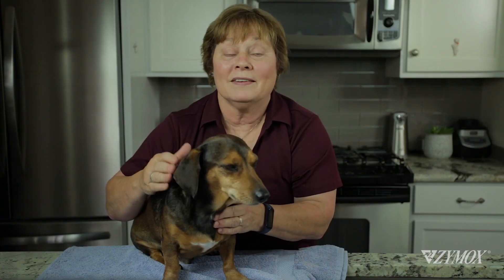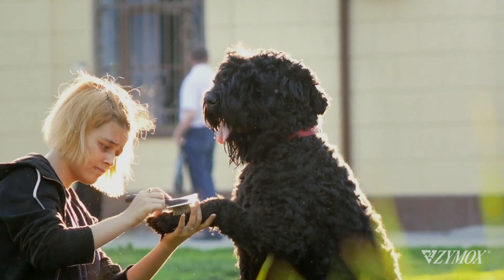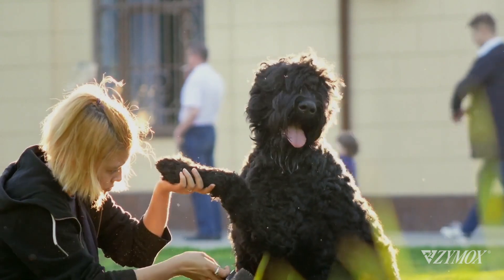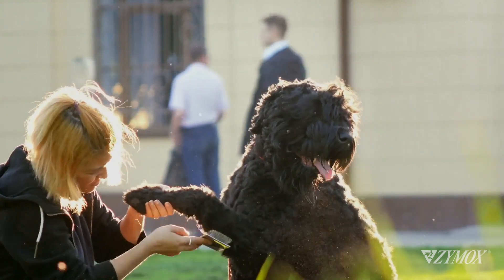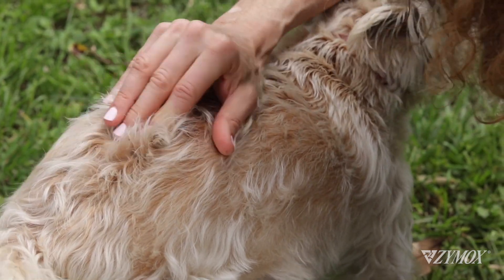Be a pet detective and look for early clues that something's not right with your dog's coat. Maybe he's shedding more than normal, or his coat is oily or flaky, or maybe you're noticing some bumps, cuts, or red spots.